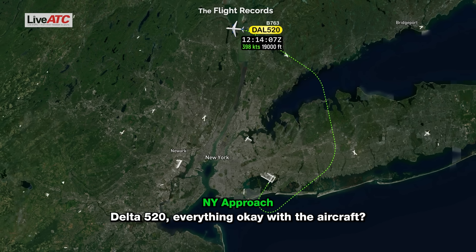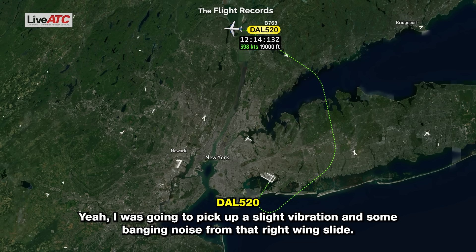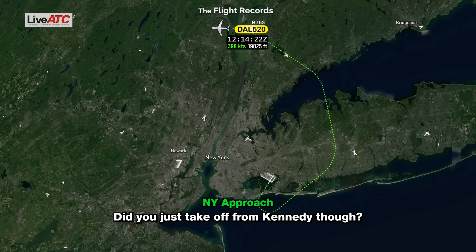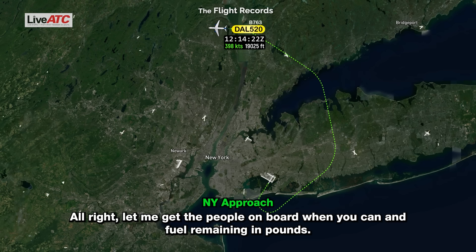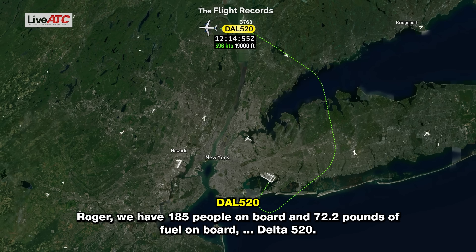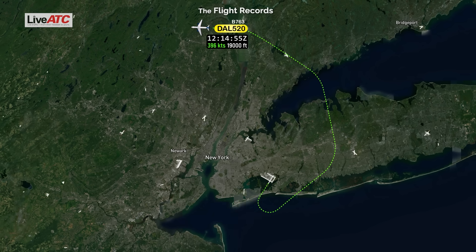Delta 520, everything okay with the aircraft? Yeah, we're picking up a slight vibration and some banging noise from that right wing slide. Were you a departure out of Kennedy? Yeah, so far everything is pushing normal. Did you just take off from Kennedy? Affirmative. All right, let me get the people on board when you can and fuel remaining in pounds. Roger, we have 185 passengers on board and 72,200 pounds of fuel on board, Delta 520. All right, you ready to come straight in? Affirmative.